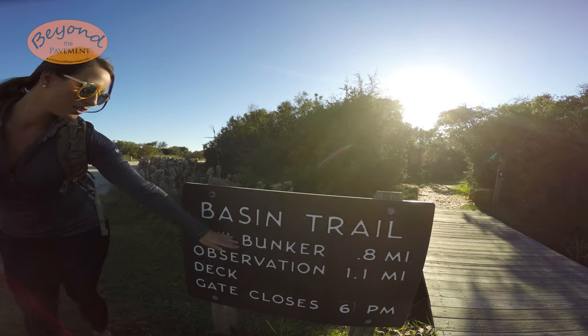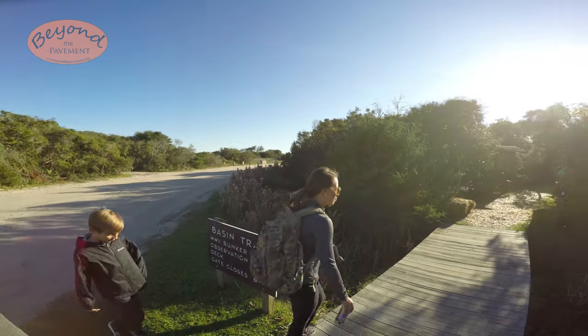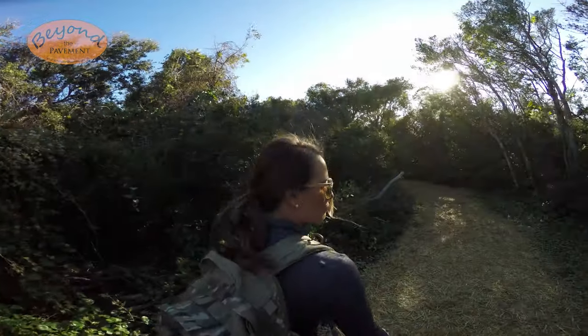We're going to go check out the World War II bunker — it's really cool. Alright, here we go. First Sunday afternoon quick walk.